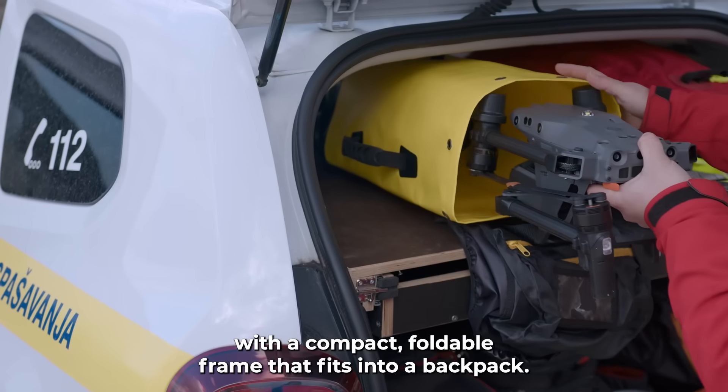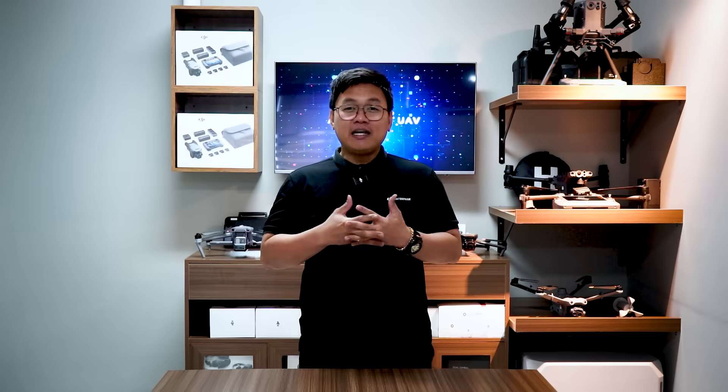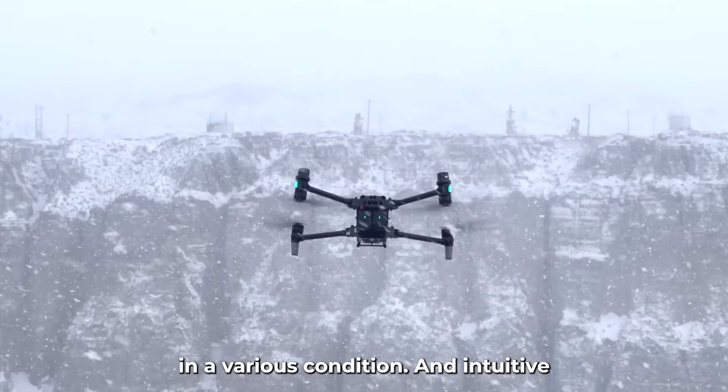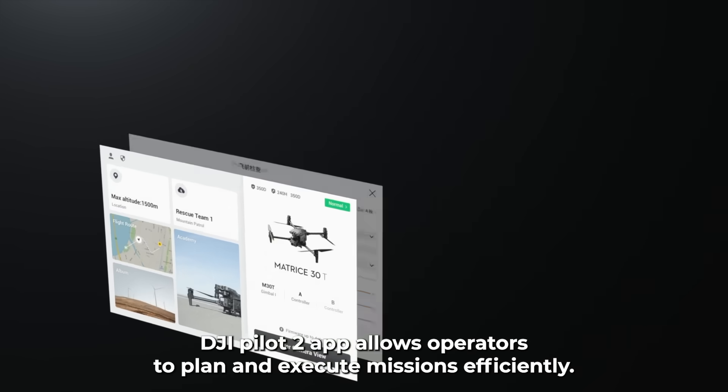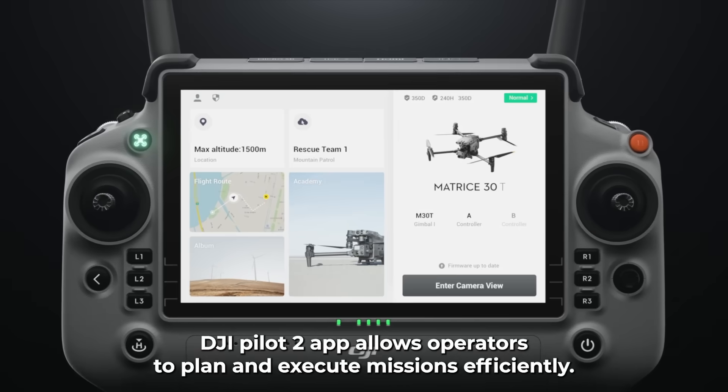The DJI Matrice 30T is designed for rapid deployment, with a compact foldable frame that fits into a backpack. Its weather-resistant build ensures functionality in various conditions, and an intuitive DJI Palette 2 app allows operators to plan and execute missions efficiently.